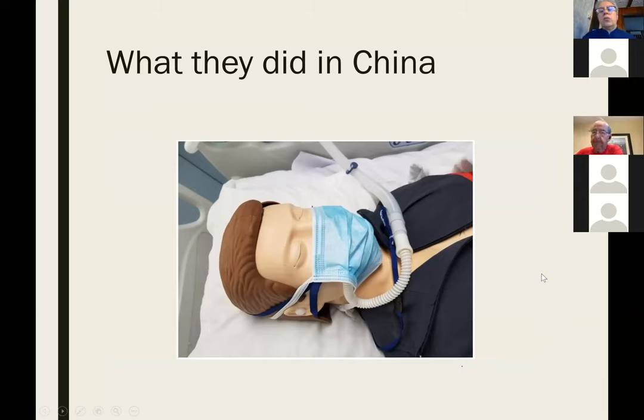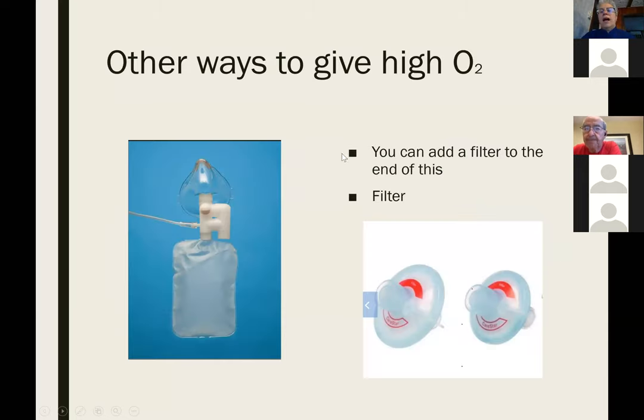These are all ways to give as much oxygen as possible before you have to call the ICU to put the patient on the ventilator. There is a special non-rebreather mask that allows you to put a HEPA filter at the end of the bag to decrease the risk of aerosolizing viral particles into the atmosphere.